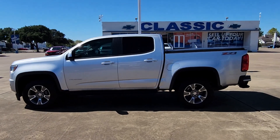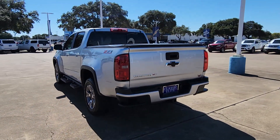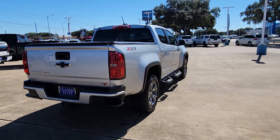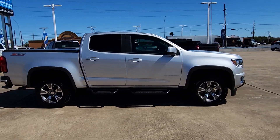Your next car could be the 2017 Chevrolet Colorado. This vehicle is an outstanding buy with fewer than 70,000 miles on the odometer. The Colorado delivers the power you need to get the job done, the comfort and amenities you want, and the fuel efficiency that just makes sense in today's world.